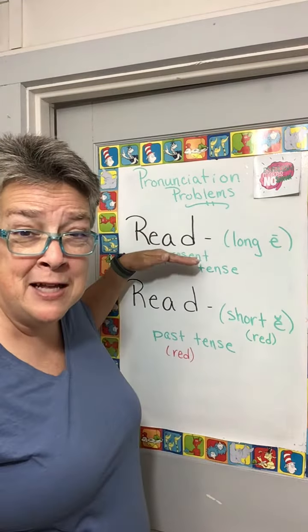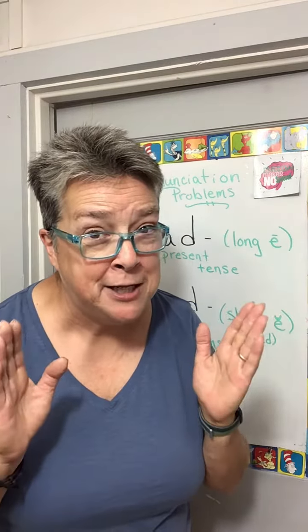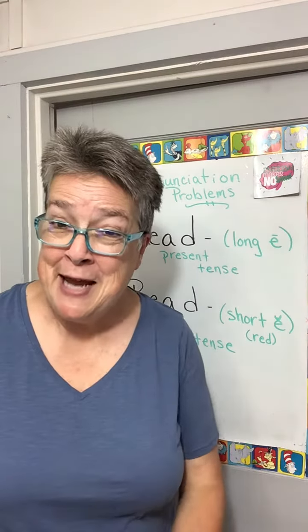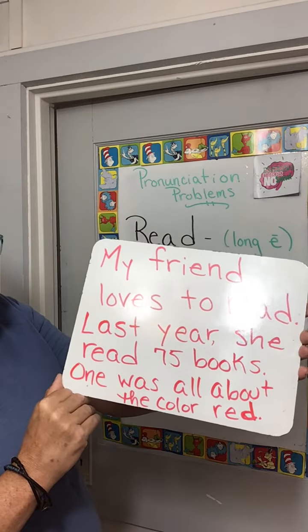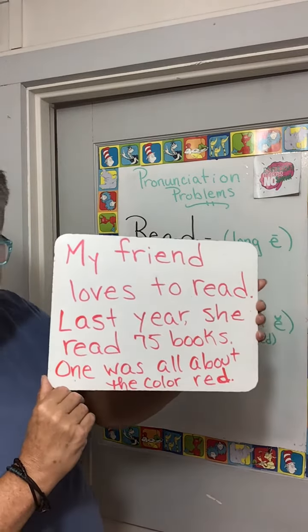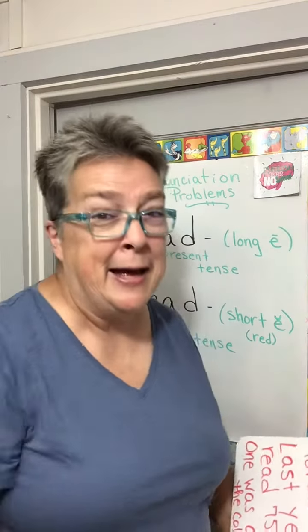But why is it spelled exactly like the present tense? I don't know. Apparently, English lacks imagination. But now you can read and understand this set of sentences, I hope. My friend loves to read. Last year, she read 75 books. One was all about the color red. What? Come on, English.